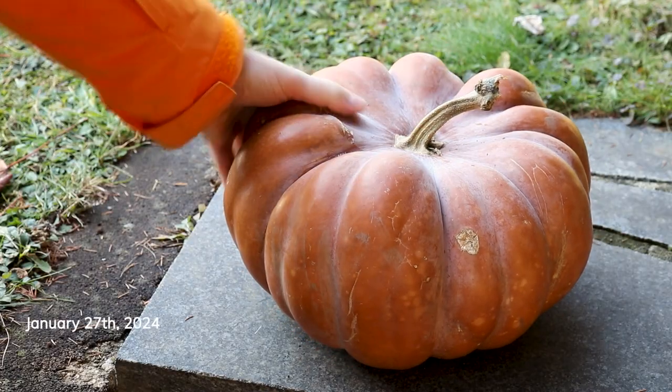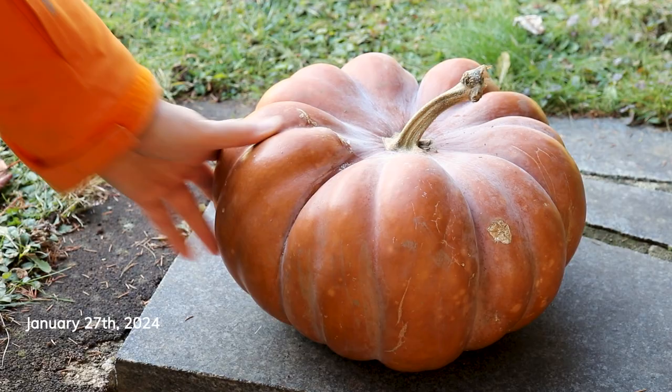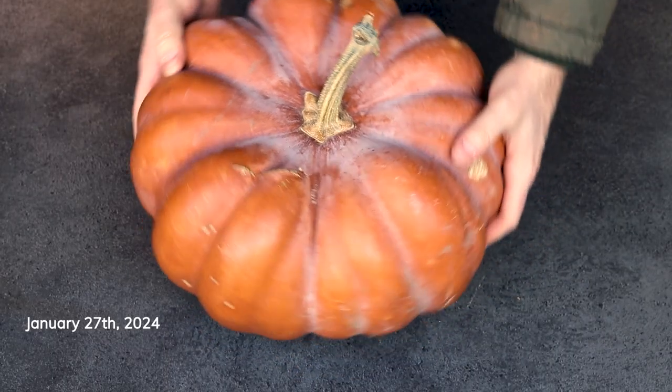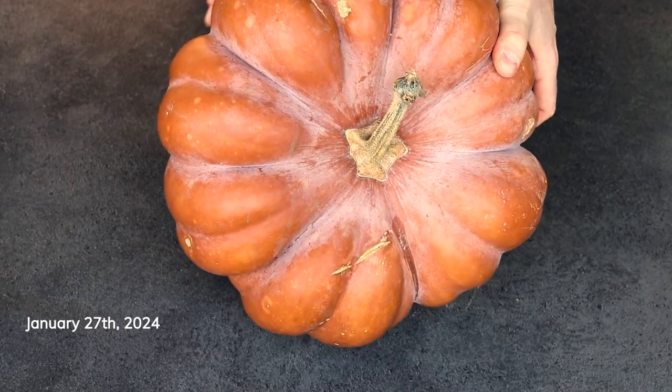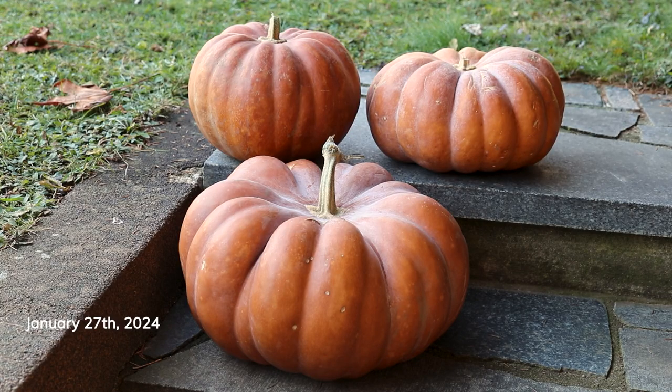Hi, it's Dennis the gardening noob. What I'm holding in my hands is one of the remaining fairytale pumpkins, or Mousquet de Provence pumpkins if you wish, that we grew last season. I picked this one and about five or six others towards the end of September. It's been more than four months since then and we still have three of these pumpkins left.